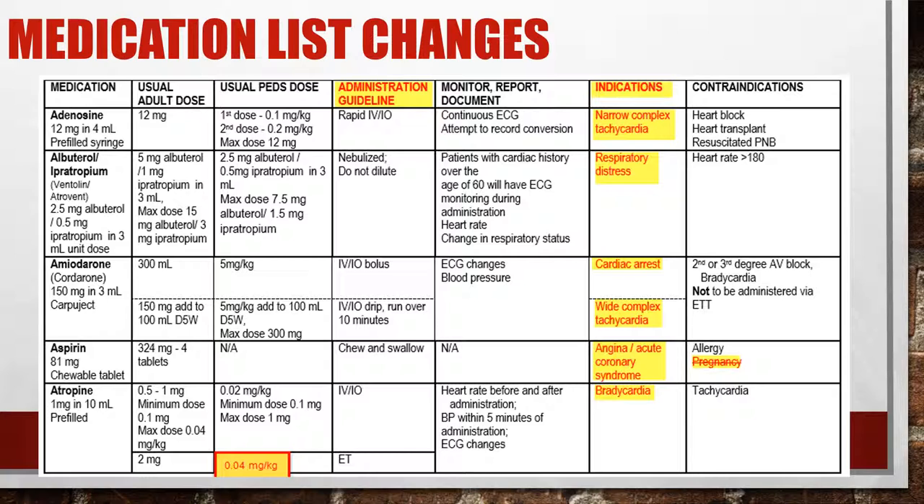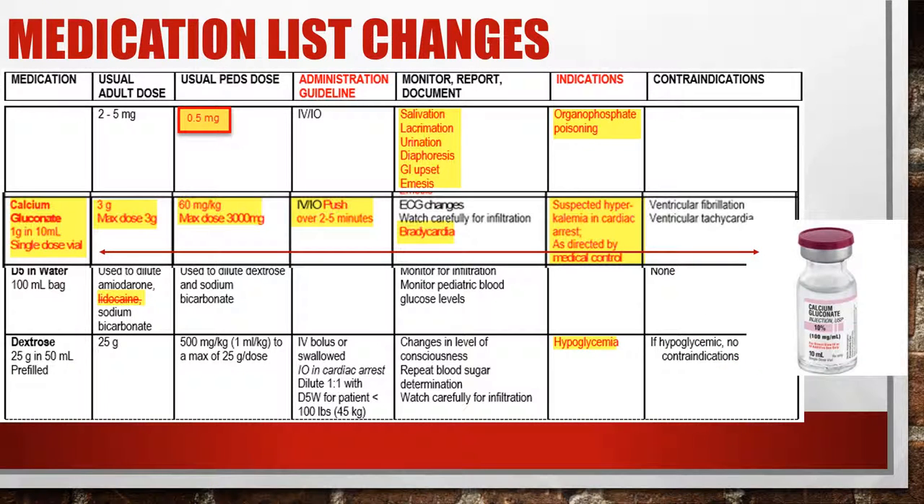Atropine has a slight change. For pediatric patients, the dosing down an ET tube is now 0.04 milligrams per kilogram. For pediatric patients in the event of an organophosphate poisoning — identified using your SLUDGE acronym — the dose is 0.5 milligrams of atropine.